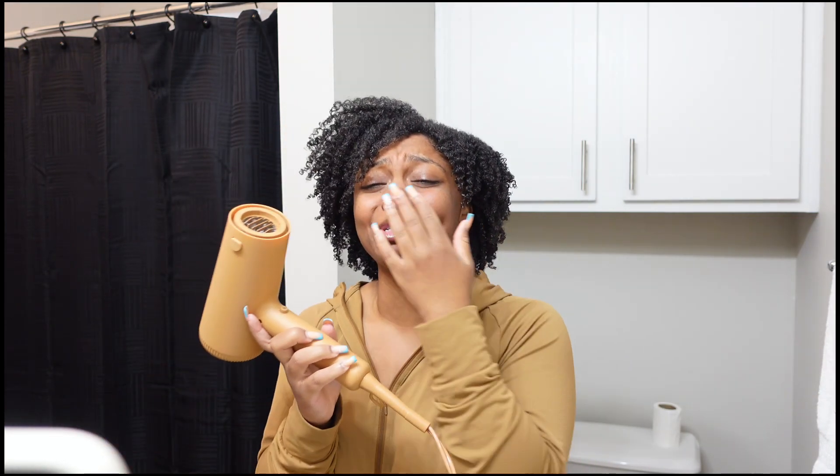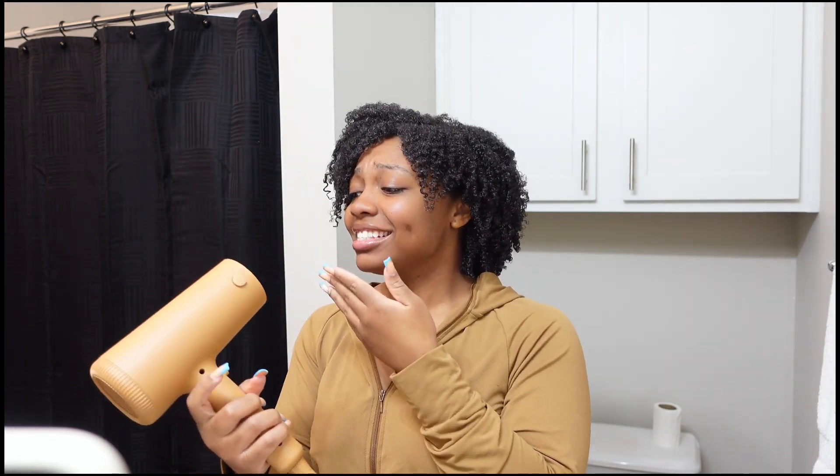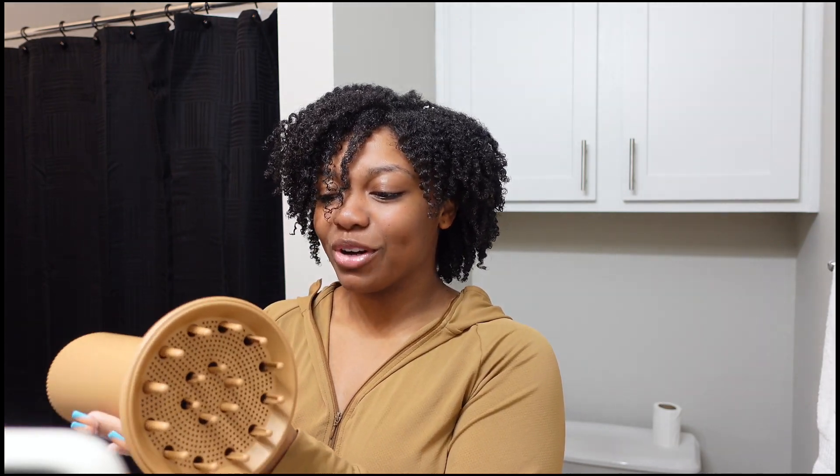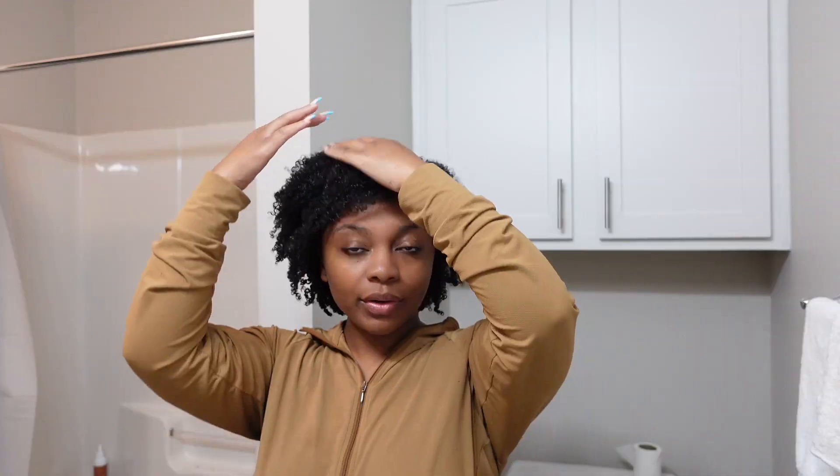Why is it so strong? Maybe I should use the diffuser now — let me just use it now, I don't know what I'm doing, just trying to use it. Here is what my hair looks like after my entire new routine. I really do like it. I hope it's going to last through the gym and through the night, so I'll come back tomorrow and show you guys what it looks like.